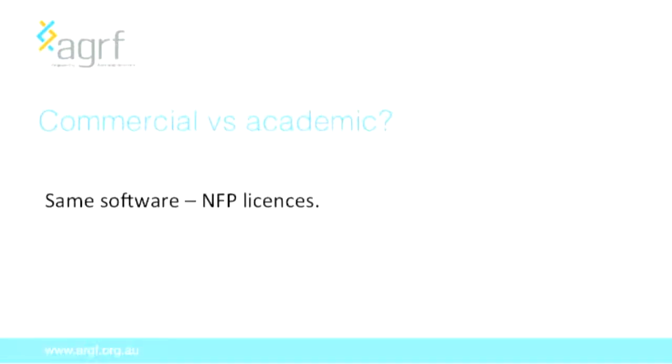I was asked to focus on the difference between how we, as a commercial enterprise, treat our relationship with bioinformatics and open source software versus an academic institution. Actually, it's not very different at all. We use pretty much the same software and approaches, as most of it operates under a not-for-profit licence. But there are two areas where we, as a commercial entity, do differ from an academic approach to bioinformatics analysis.